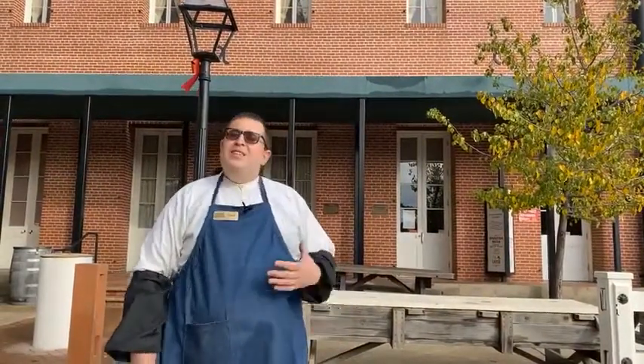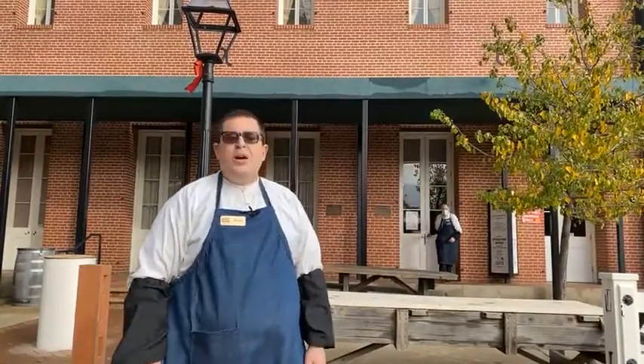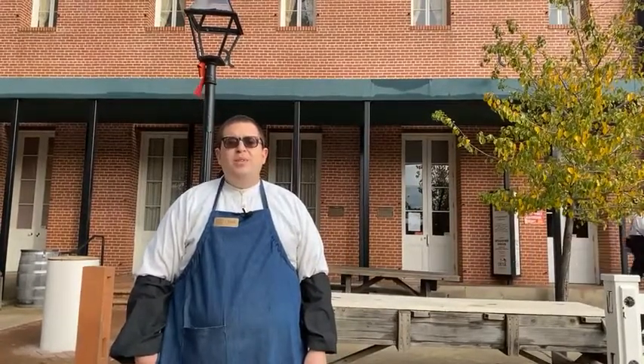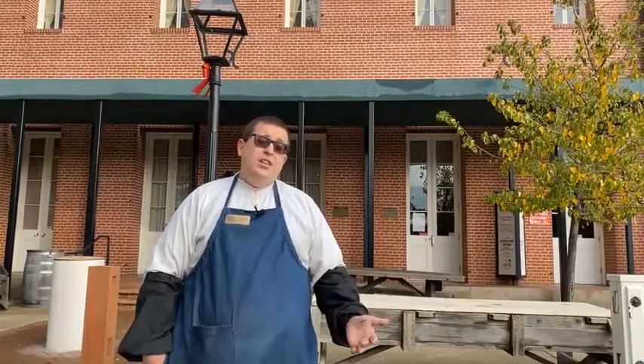Good morning everybody, Jared here from the Sacramento History Museum. It's an interesting day here in Old Sacramento — there's no power in much of downtown Sacramento right now, because there was an unfortunate fire at the SMUD power station yesterday.